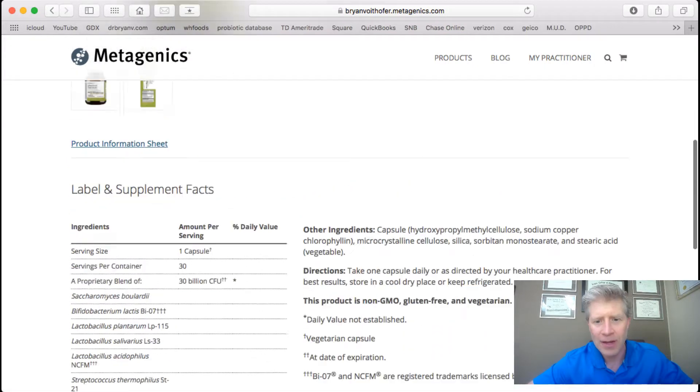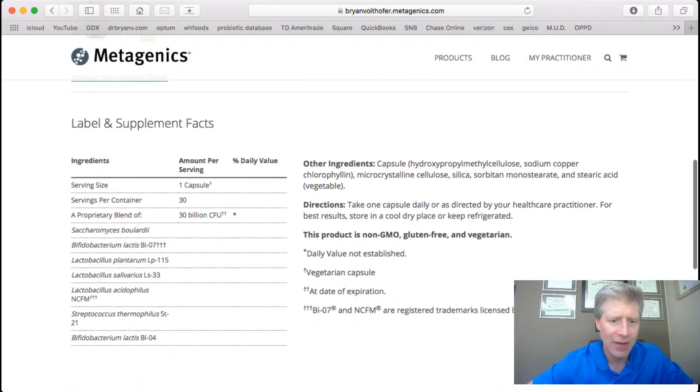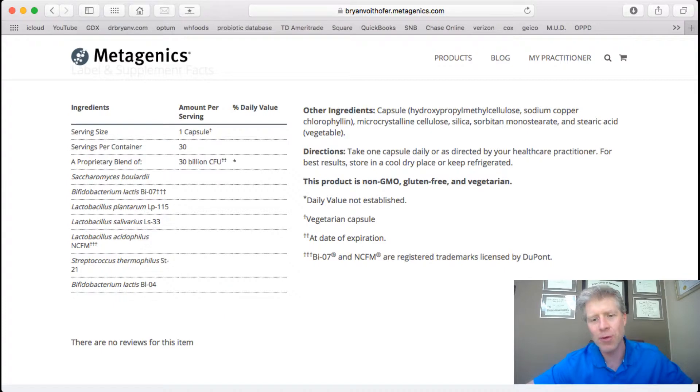You can get this in 30 capsules or 60 capsules. You take one a day. I like to take it with food specifically. There are so many people out there who say take it in the morning, take it at night, with food, without food — it just goes on and on. I think you should take all supplements with food.